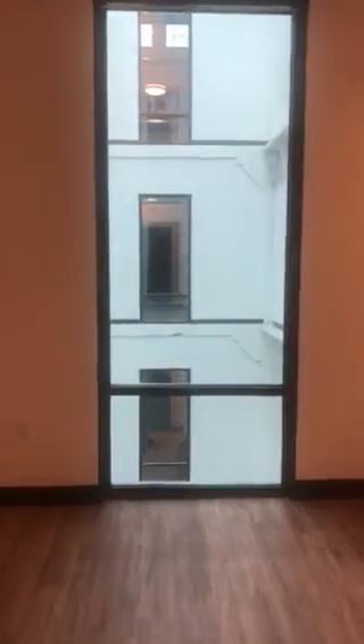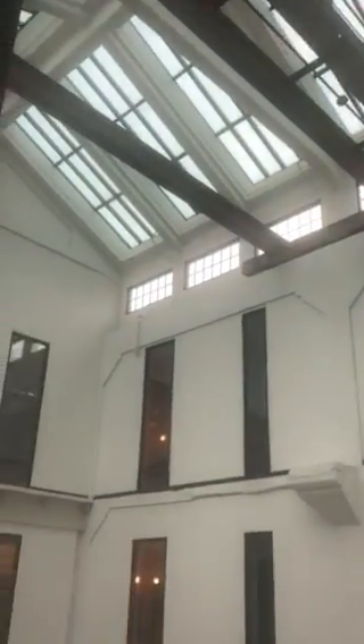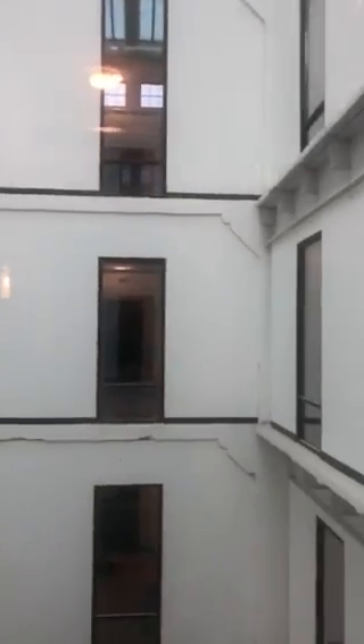This is an interior-facing apartment, so it faces one of two interior courtyards topped with a large glass canopy. There's lots of natural light coming into the apartment from this window.